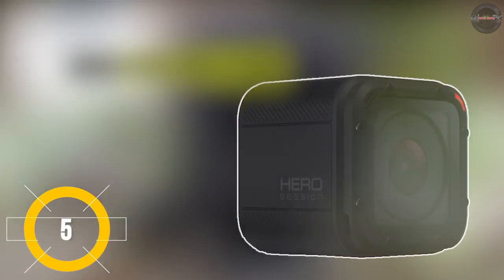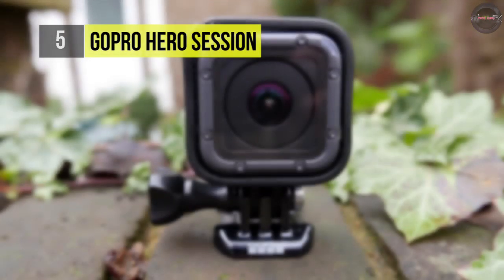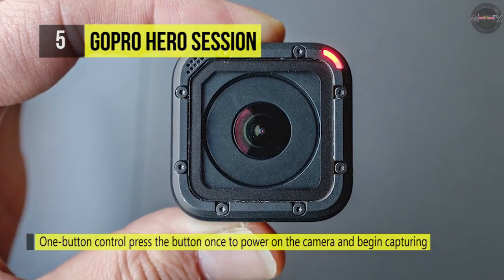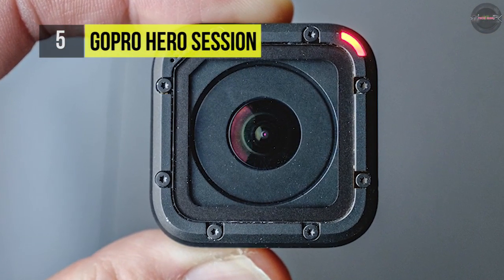The GoPro Hero Session is designed to withstand extreme environments and conditions, and it is waterproof to 33 feet (10 meters) — no housing needed. It comes with a single button that powers on the camera and starts recording automatically. When you stop recording, the camera automatically powers itself off.